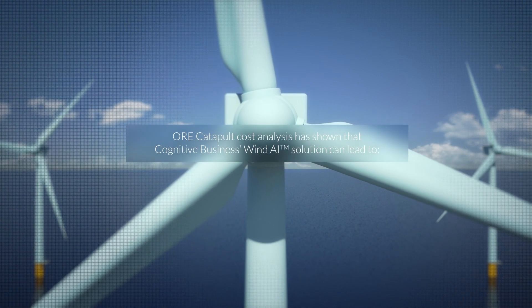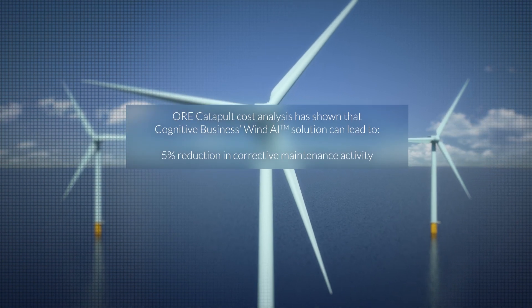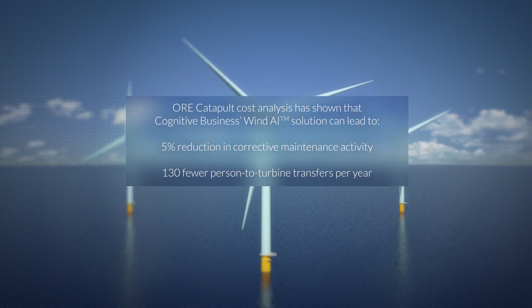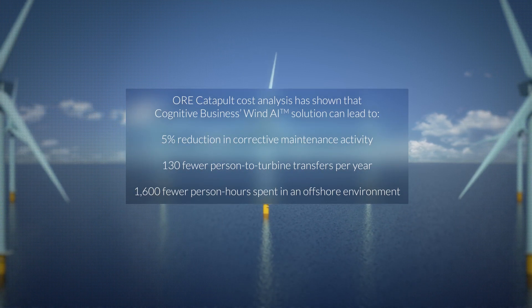ORE Catapult cost analysis has shown that Cognitive Business's Wind AI solution can lead to a 5% reduction in corrective maintenance activity, 130 fewer person-to-turbine transfers per year, and 1,600 fewer person hours spent in an offshore environment.